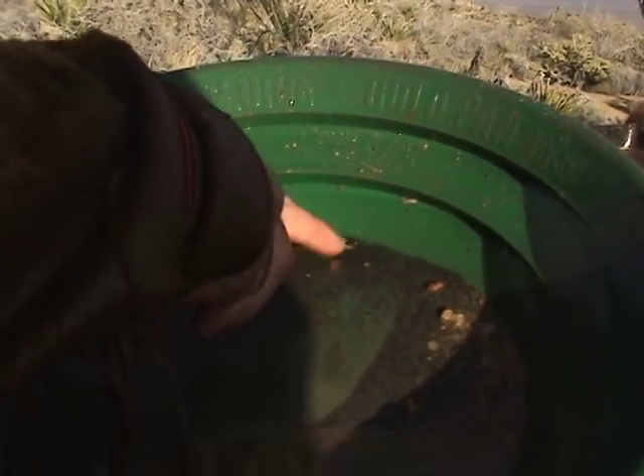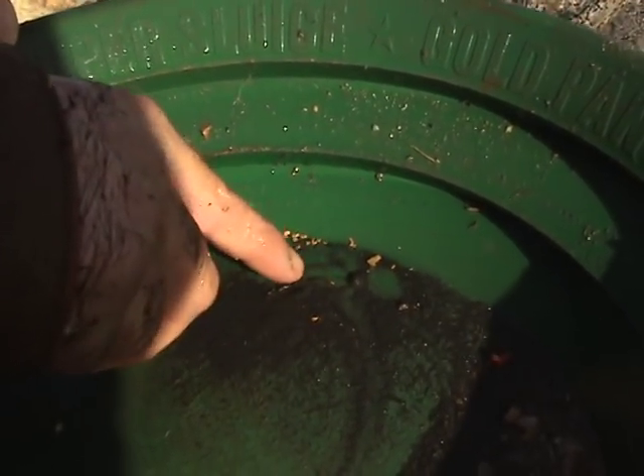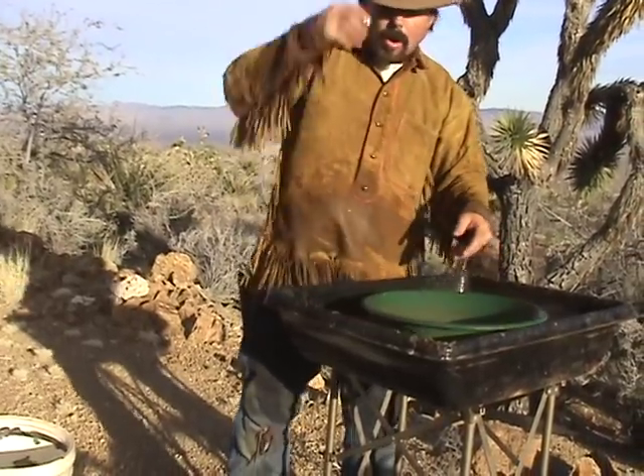Look at that — that looks like a tree root, I'll get that out of there. That's what I'm talking about. I got a flake right there, a flake right there. Oh, that's a big one too. There's a nice flake right there — that's a giant one. And all these little tiny flakes in there all over the place. I like that! I earned that one today.